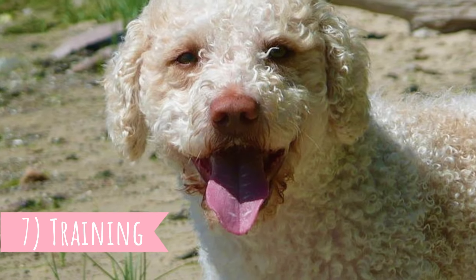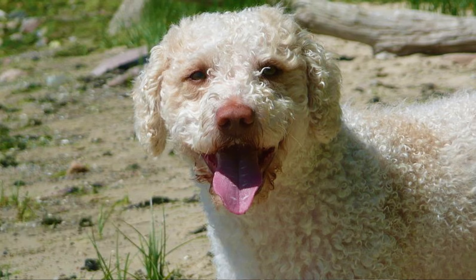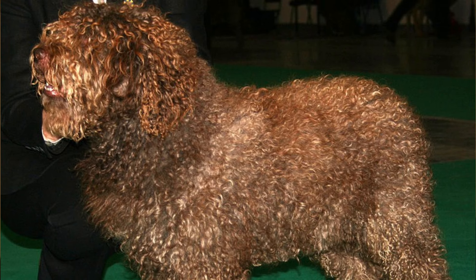Number seven: training. This is a very intelligent dog with a strong desire to please. If you combine those two traits together, you will always have a highly trainable dog. Not only that, the Spanish water dog has a strong work ethic and they just enjoy training sessions. It's important to be firm and patient but never harsh on them. They are definitely capable of learning a lot of tricks and commands.